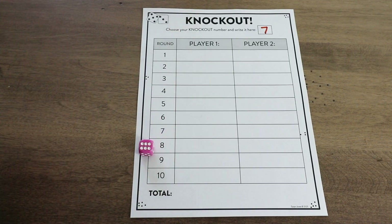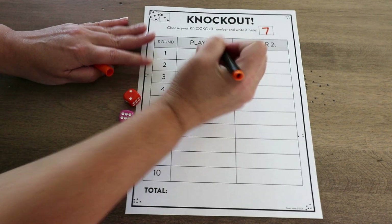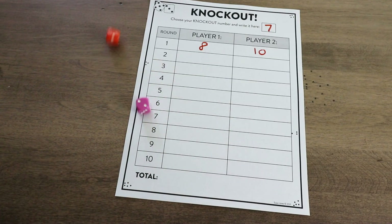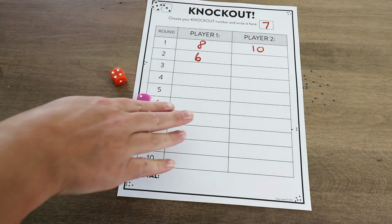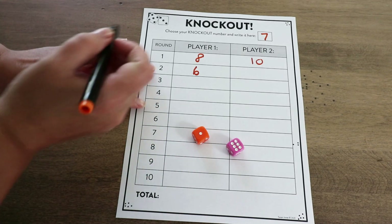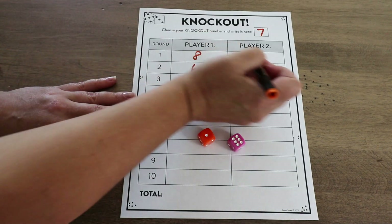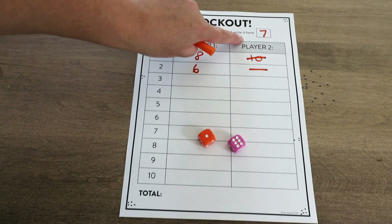Player one will roll their dice — they have eight. They'll add the two numbers together, and that is their round one. Then player two will go — they get ten. They will simply roll the dice back and forth and the game continues like this. They'll keep writing down the numbers. But if a student rolls the knockout number — a seven — that means they have to cross out that number. So they lose that turn and are knocked out, and they also lose any previous scores.